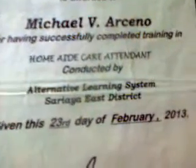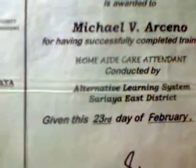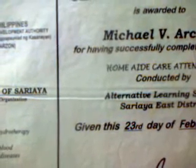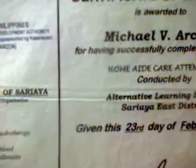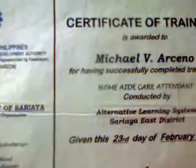I studied in 2013 as a home aid care attendant. I was only a high school graduate, and I was a caregiver. But it was a requirement of 72 units — so it was 2 years in college. Because of my requirements, I didn't apply.